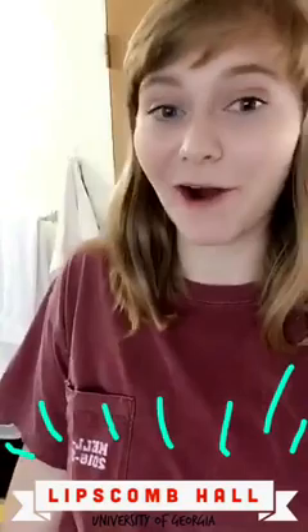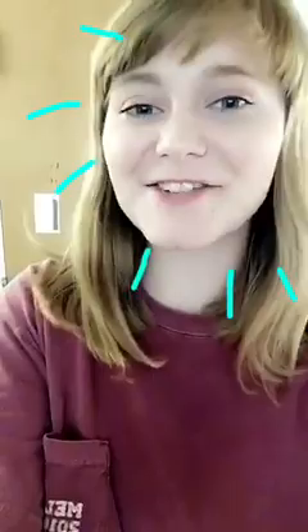Hello friends! My name is Rebecca Wright. I am a second year journalism student and an RA here in Lipscomb Hall. And today I'm going to tell you all about Mel Lip.